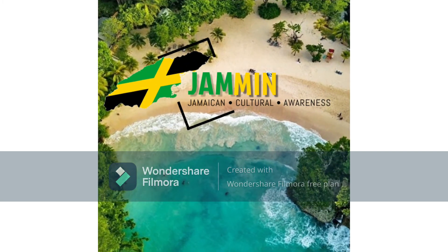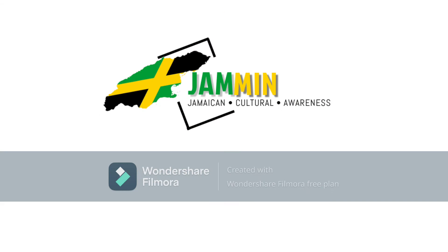Welcome to the Jammin Channel, where I discuss different topics about my country Jamaica to spread some awareness and positivity.